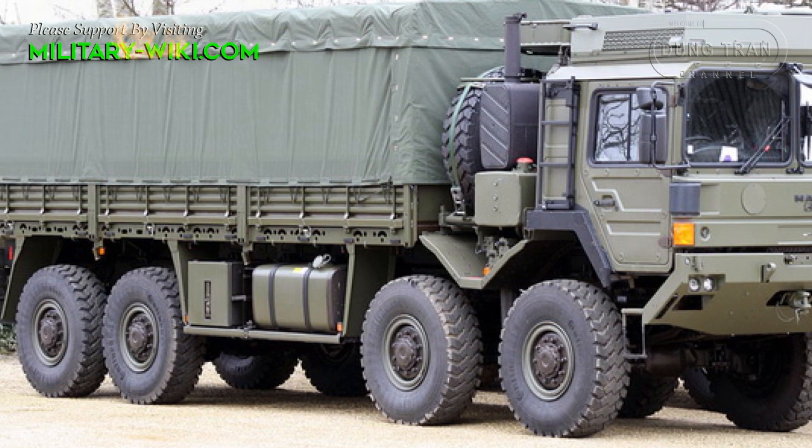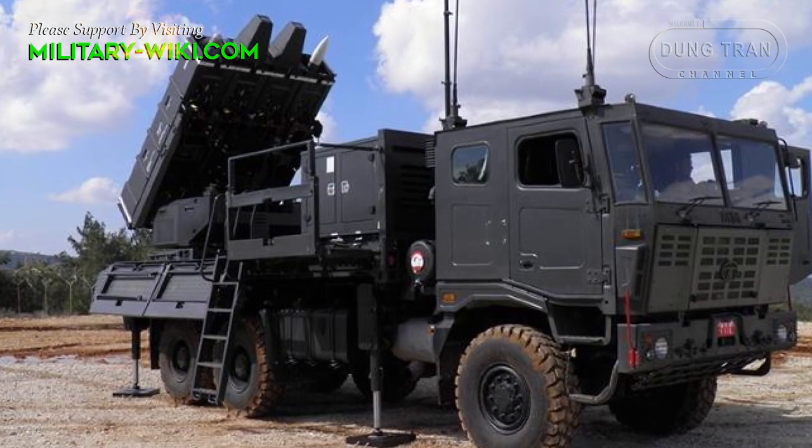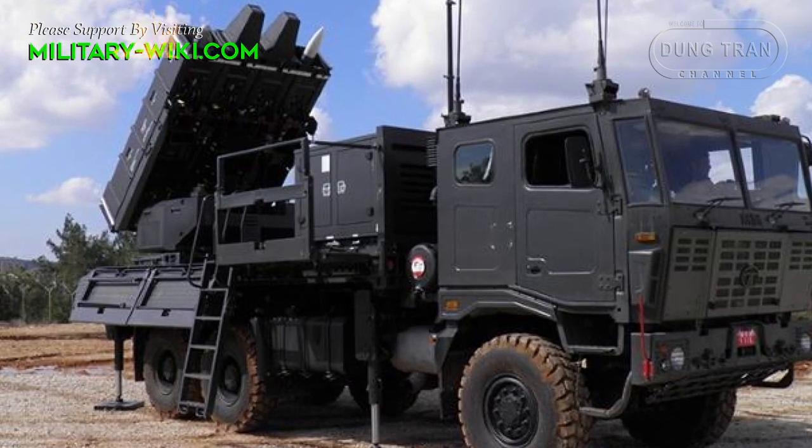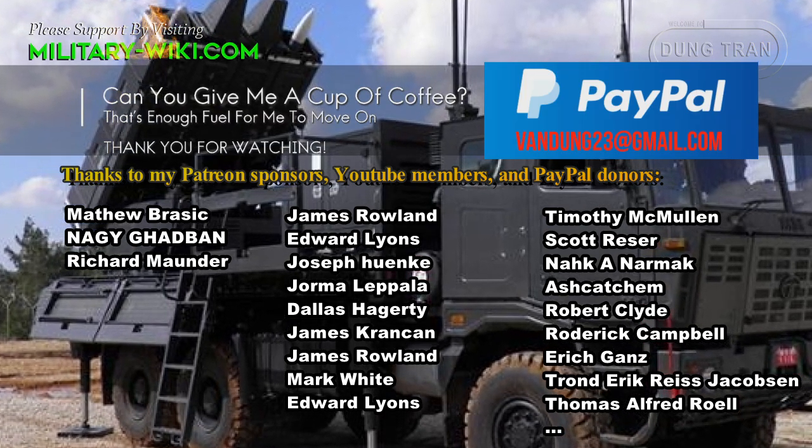The Spyder air defense system can be deployed on various platforms. The system will give the Philippines its first-ever air umbrella cover and defense response against aerial attacks.